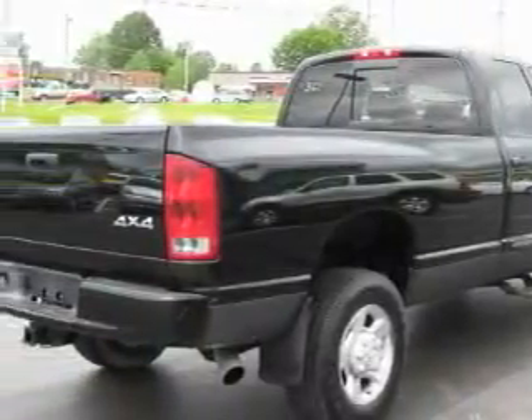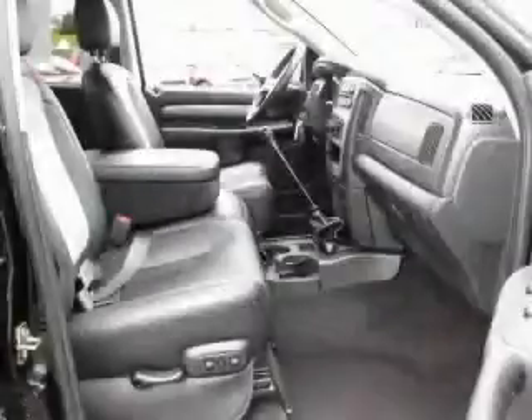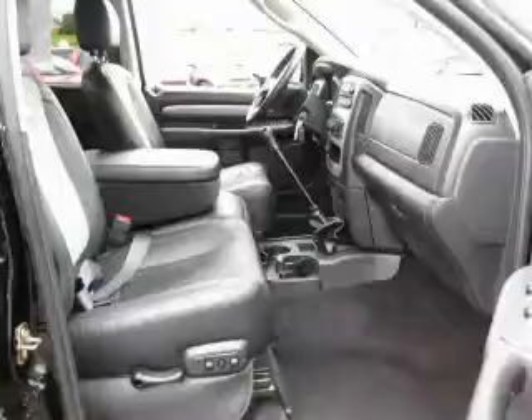Its top features include adjustable driver pedals, dual-power seats, leather seats, cruise control, and steering wheel mounted controls. A premium audio system, a multi-disc CD player, an anti-lock braking system. And this automobile's stylish design always looks great.